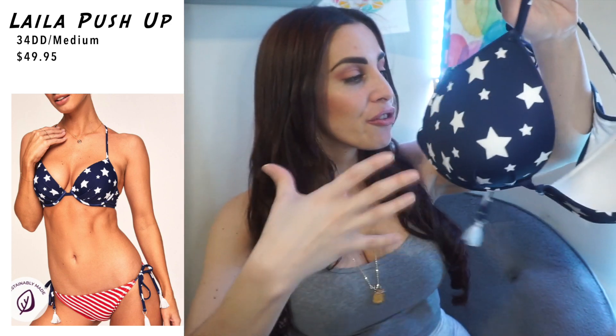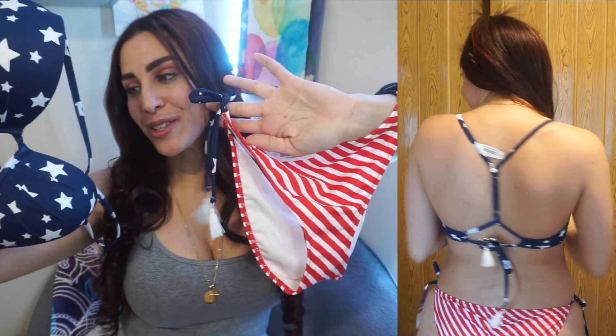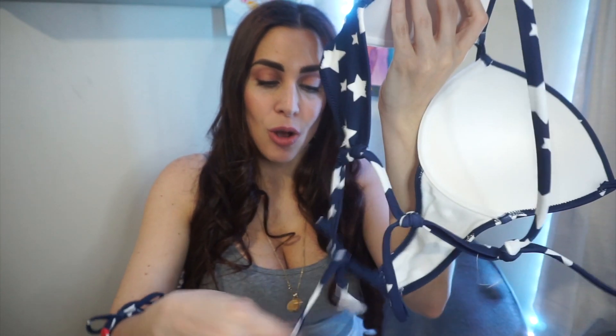We've made it to the last one, which again is a structured underwire fully supportive bra-like bikini. It comes together with this cute little knot design in the back and you can adjust it to size. I loved the whole red, white, and blue American flag theme — I like that the tie on the bottom actually has the blue and white stars, and I also love the little tassels at the end of the string, which are also mirrored on the top where you tie it in the back. I love those little minor details that pull the two pieces together and make them look more cohesive and well put together.